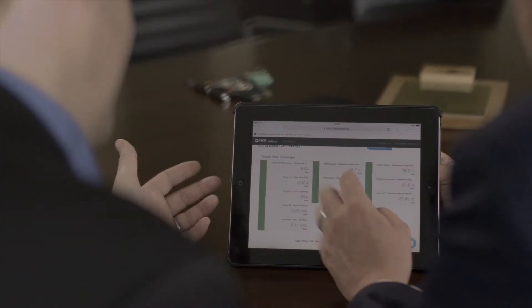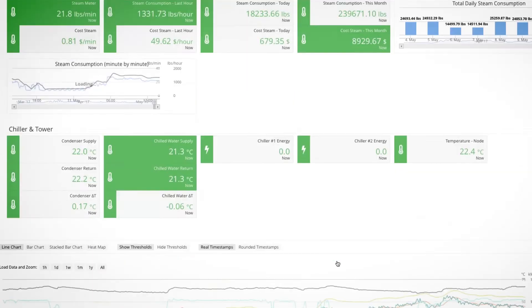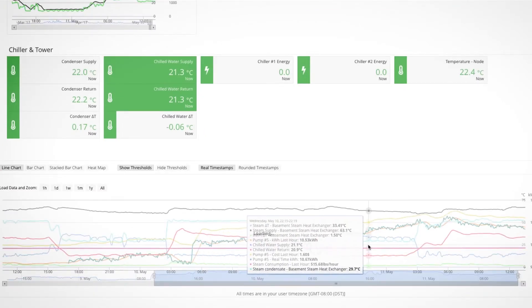Measurement and verification is a huge part of any energy saving project. That's why we've developed Kiko Insight — our real-time energy monitoring that not only records your energy consumption, but also records your equipment performance, so you can follow the energy savings and the performance improvements from using Kiko technology in real time.